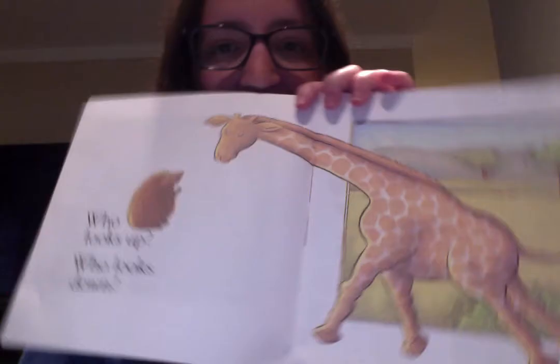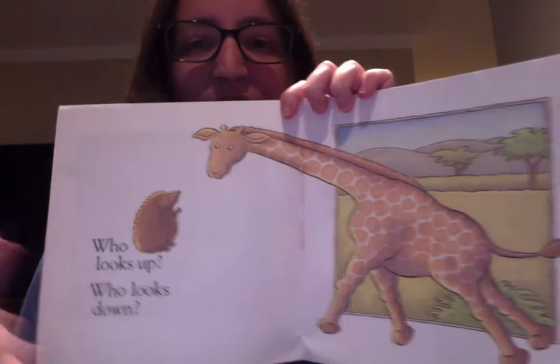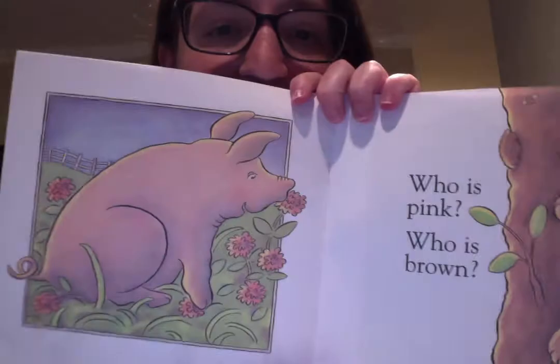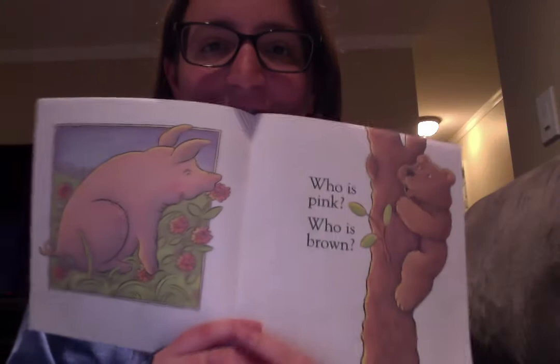Who looks up? The porcupine is looking up in the sky. Then who looks down? The giraffe is looking down to see the porcupine. Awesome! Now, based on color — who is pink? The pig is pink. And who is brown? The bear is brown.